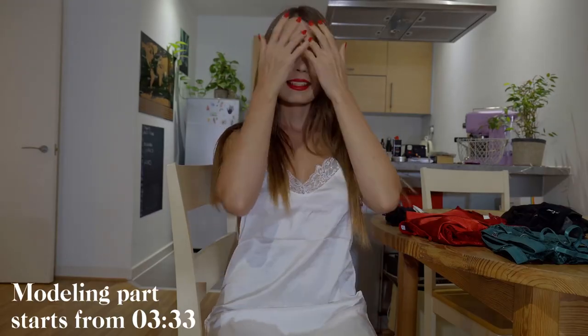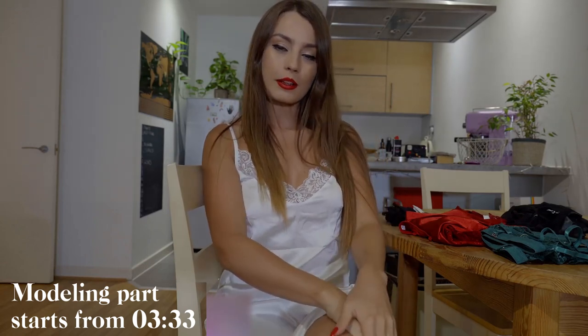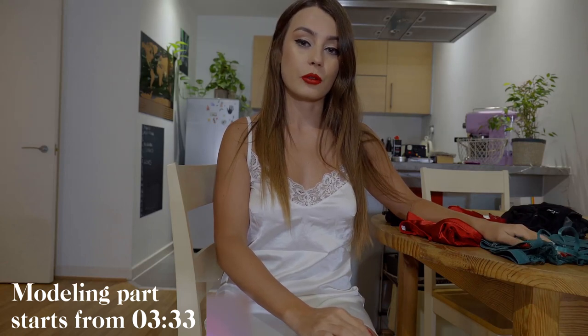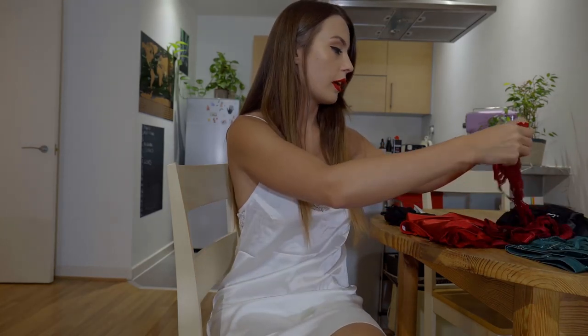Hello! So today we'll have some lingerie from the brand Avidlove. I think previously I did once a video with lingerie from them. Let's have a look at what we're going to have today.